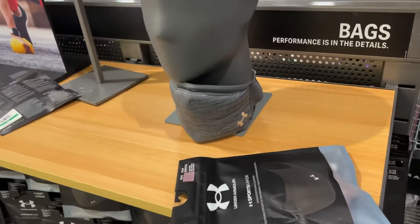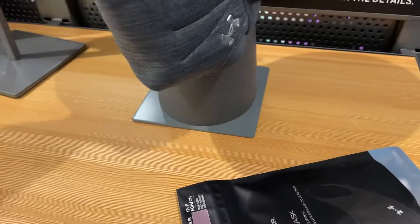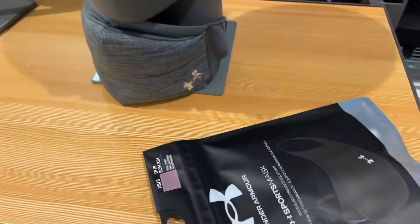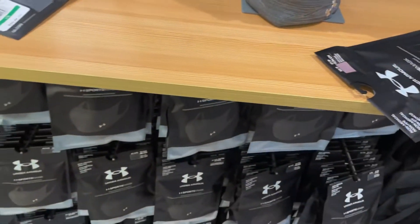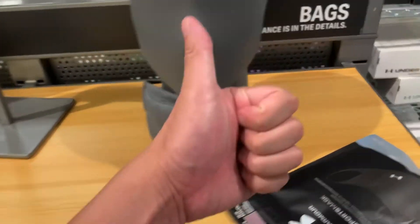Then I went to the Under Armour outlet. If you're looking for a face mask to play sports in, this is definitely the best one on the market in my opinion — super durable and also very breathable with the material that they use. Definitely worth the money for your workouts and stuff.